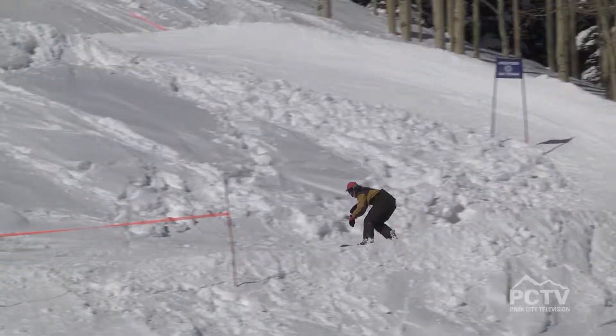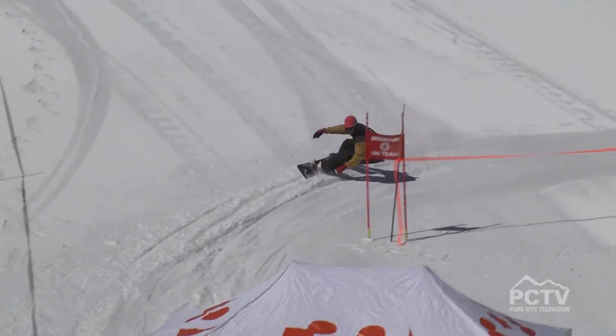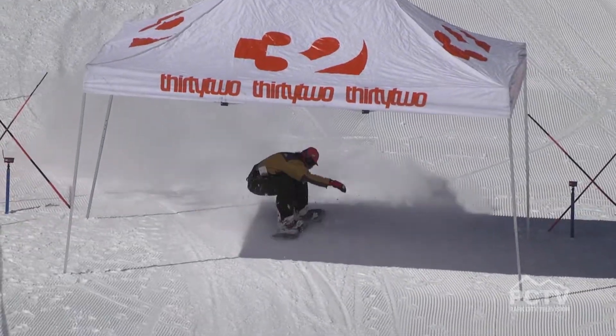My name is Desiree Melanzon and we're at 32 Day at Brighton Resort. The course is insane — it's really tight and really fun. Chances are I'm going to go down next run. Went down first run.